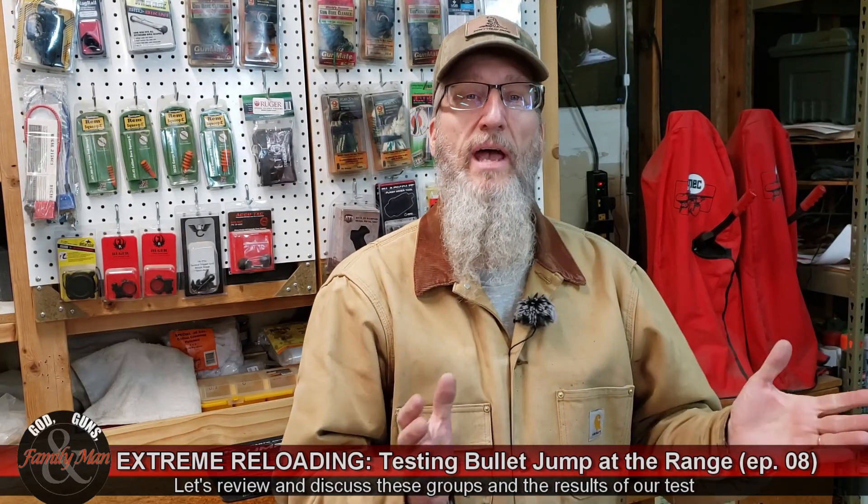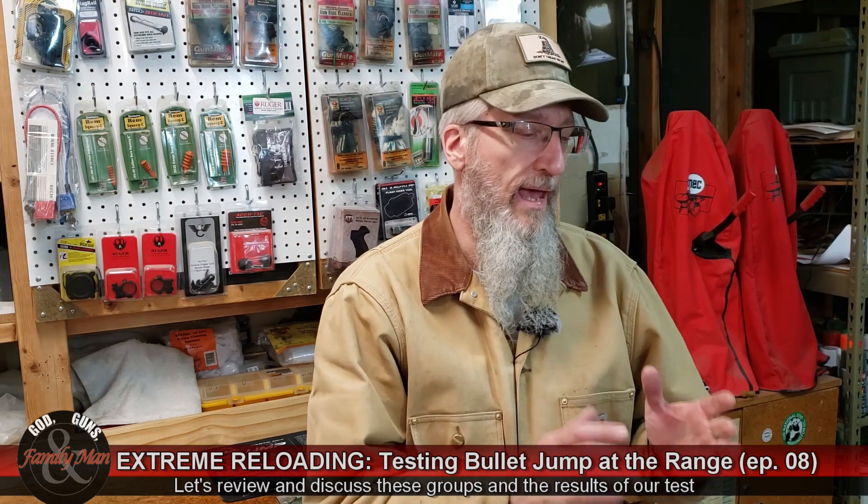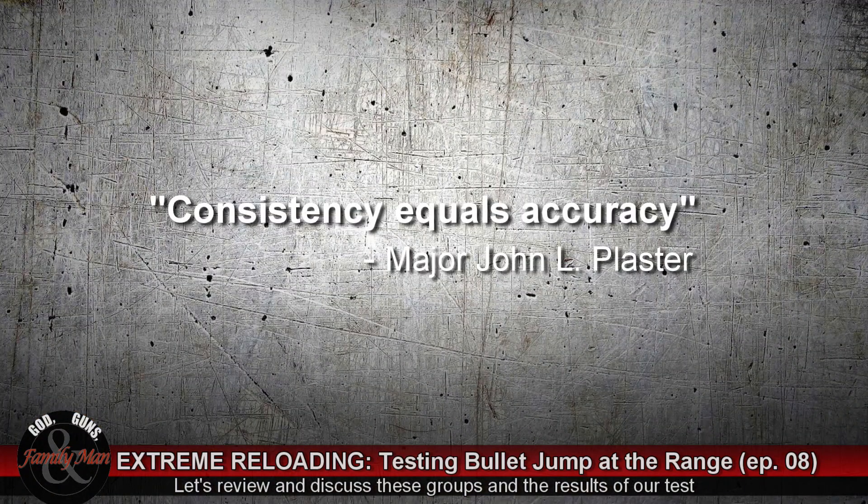I could have stopped the video right there and let you figure it out, but that's not how we do things here on Extreme Reloading. What makes Extreme Reloading special is that we dig into the data, analyze it, and help you figure it out together. Analyzing the data usually gives me better insight into what's really happening and helps me craft the precision ammo I'm after. If I had to sum up what we just saw, I would say: consistency equals accuracy.